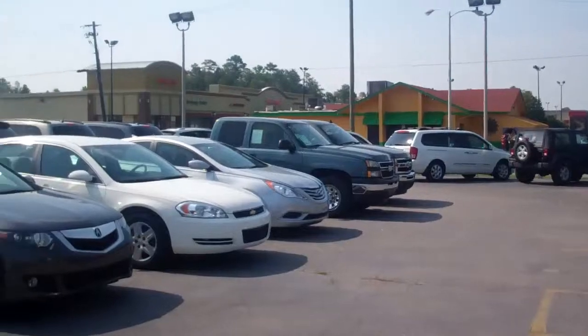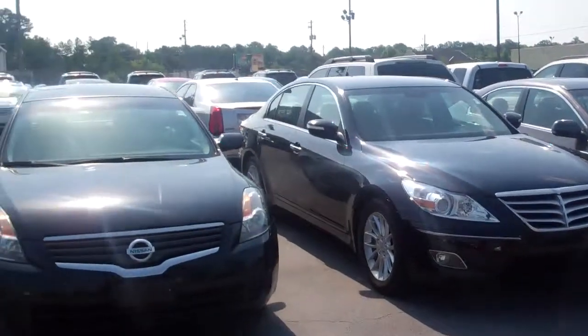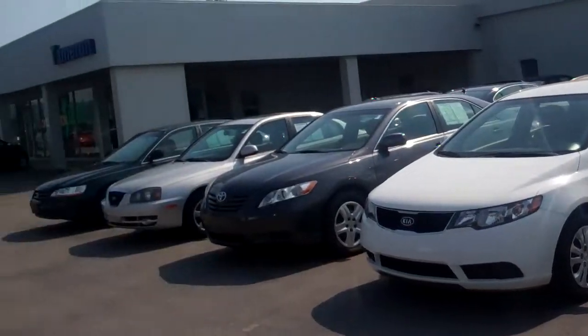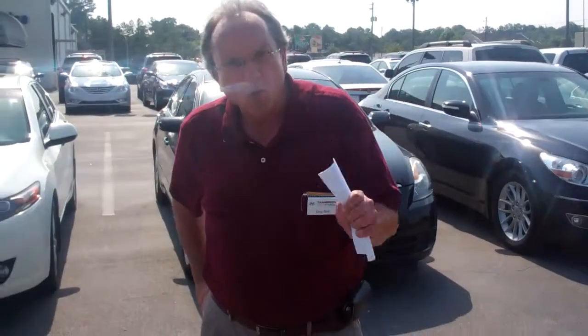All of our cars on the lot are extremely clean and drive very well. All of them have a lifetime warranty on the engine to the person that buys that vehicle.